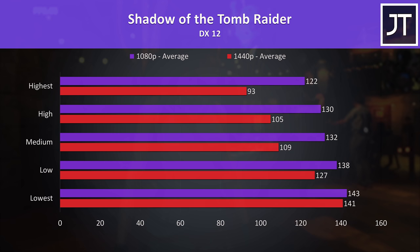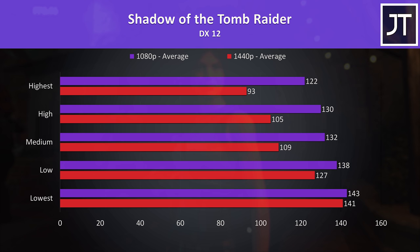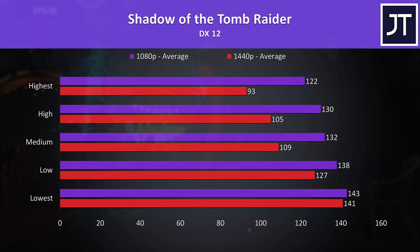Shadow of the Tomb Raider was tested with the game's built-in benchmark — I'll use this title for laptop comparisons shortly. Spoiler: these are excellent results compared to last-gen hardware. Even 1440p with the highest setting preset is above 90 FPS. There's only a small difference at the lowest setting preset as we're likely more CPU-bound there.